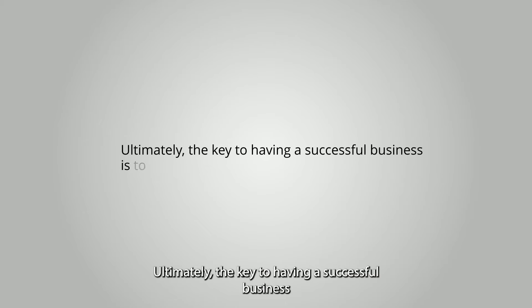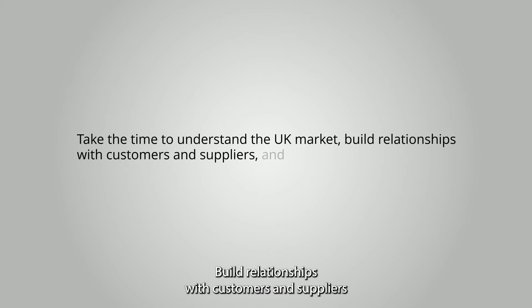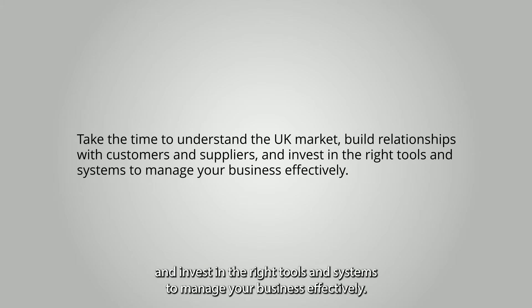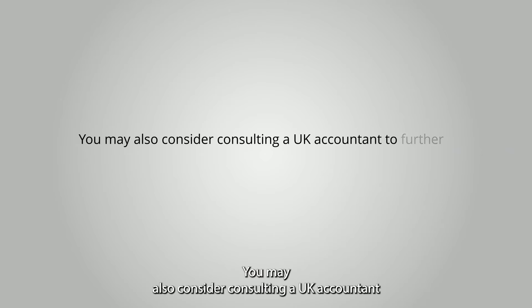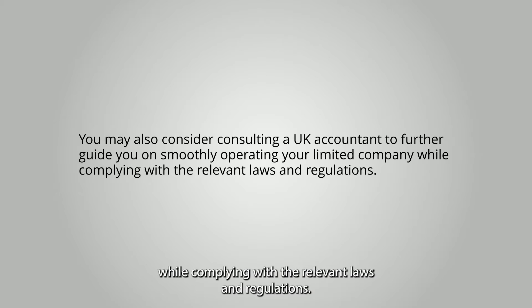And that's it for operating a UK limited company as an Australian citizen. Ultimately, the key to having a successful business is to be adaptable, flexible, and open to learning. Take the time to understand the UK market, build relationships with customers and suppliers, and invest in the right tools and systems to manage your business effectively. You may also consider consulting a UK accountant to further guide you on smoothly operating your limited company while complying with the relevant laws and regulations.